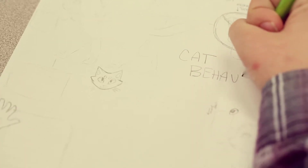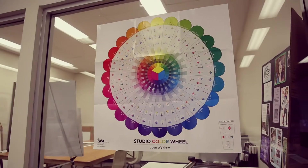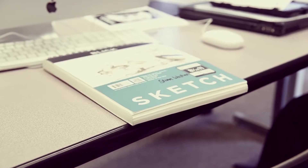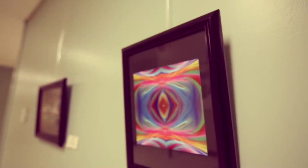We start out with fundamentals of graphic design. I really want to make sure that students understand why they're doing what they're doing. We'll get into color and then typography and imagery, and then it progresses to learning the InDesign program to starting to put these fundamental elements together.